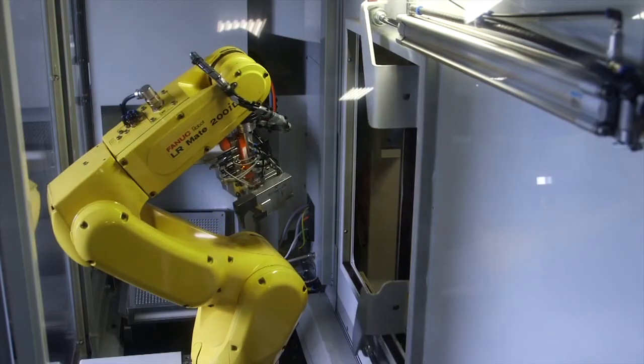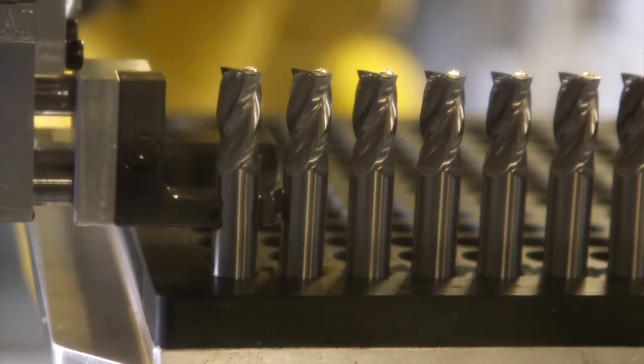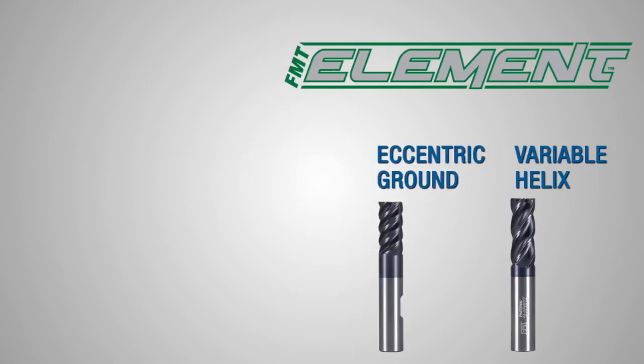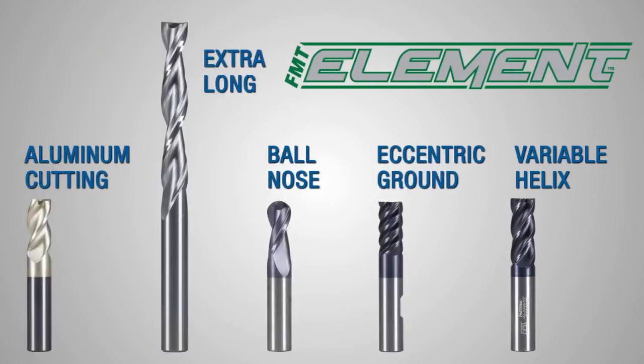Our tool and cutter grinding team also produces Fastenal's premium quality lineup of FMT Element carbide end mills, including a variable helix line, eccentric ground, ball nose, extra long, and our newest high-performance aluminum cutting end mills, all proudly made in the USA by Fastenal Manufacturing.